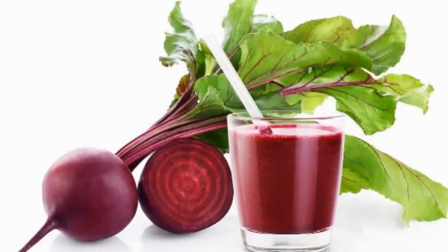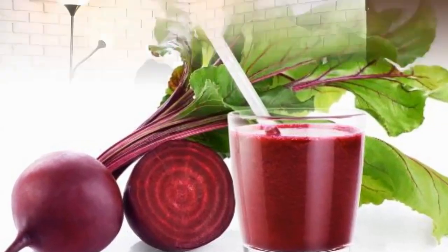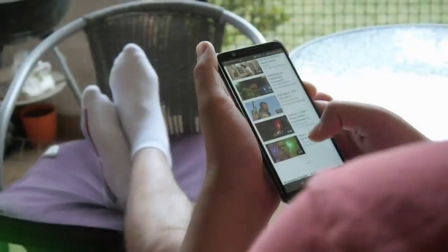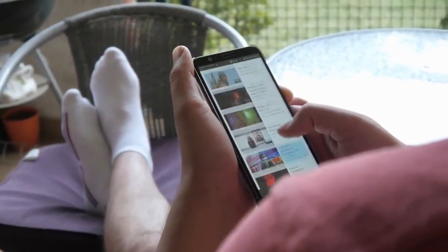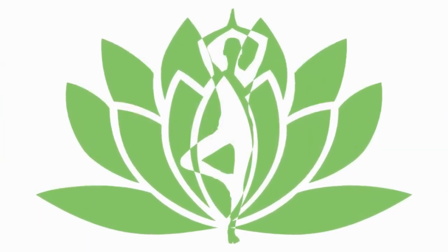And that's it — the health benefits of drinking beetroot juice and how to make it. We hope you found this information useful. If you liked this video please hit that like button. We have many similar videos being released shortly, so please hit that subscribe button and turn on notifications to catch all the latest updates.